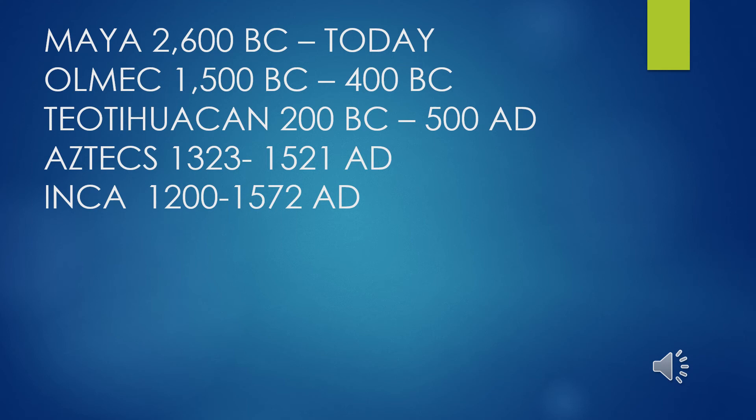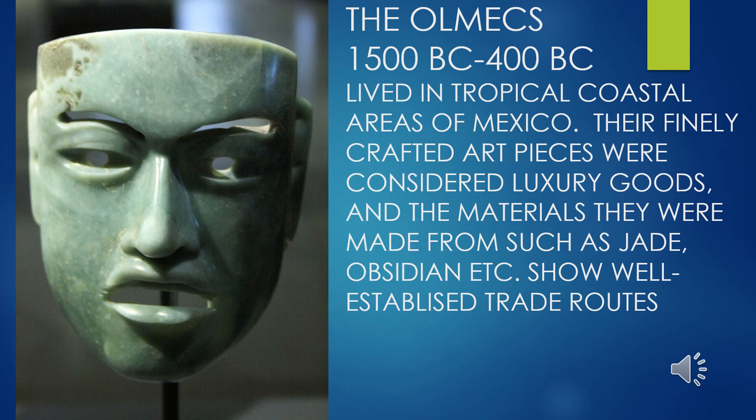The Olmecs were the earliest known major civilization in Mesoamerica, living in what is now the present-day states of Veracruz and Tabasco in south-central Mexico. This culture flourished from about 1500 BC to 400 BC — the first dominant civilization, laying the foundation for many civilizations that followed. Among the first, they practiced the Mesoamerican ball game. They were fine craftspeople known for beautiful jade carved masks and colossal carved heads carved from basalt.